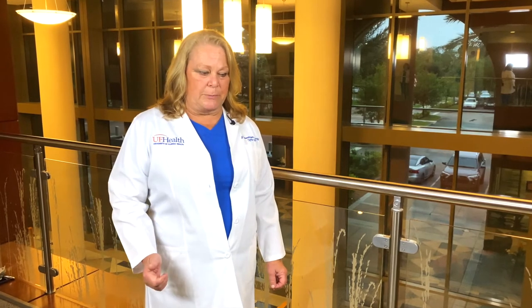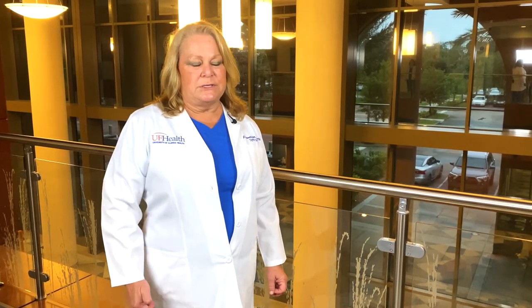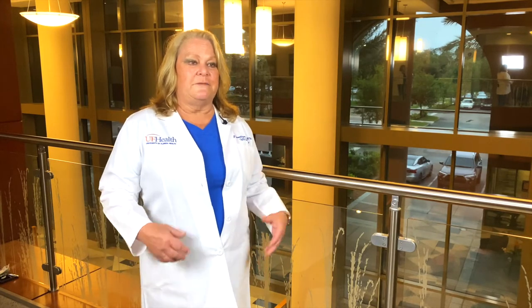A nurse and a tech will take the patient to the operating room. Inside the OR, you'll have circulating nurses, an anesthesiologist, a perfusionist who runs the heart-lung machine, and a first assist helping the surgeon at the table — about six or seven people in the room for each procedure. Surgery will take about three to four hours depending on the type.